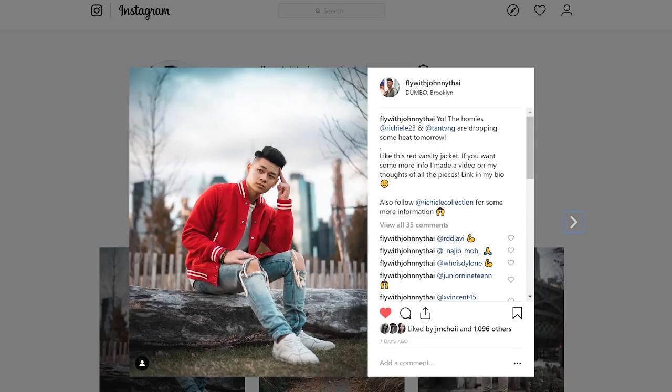Alright fellas, I hope this video helps you out — hoodies are lit. Follow me on Instagram at Fly With Johnny. Subscribe to this channel if you haven't already, leave your comments below on the next type of video you guys want to see, and until then rock these hoodies, stay fly — I'm out, peace.